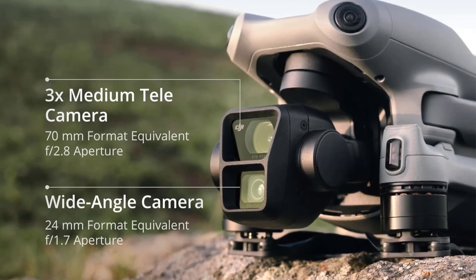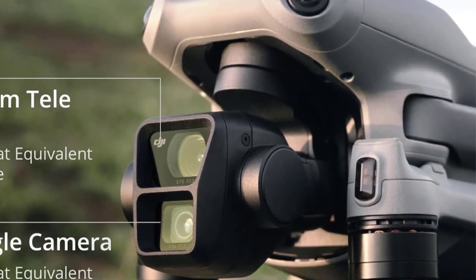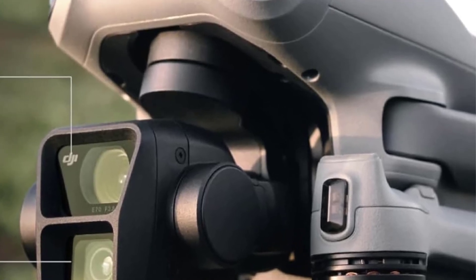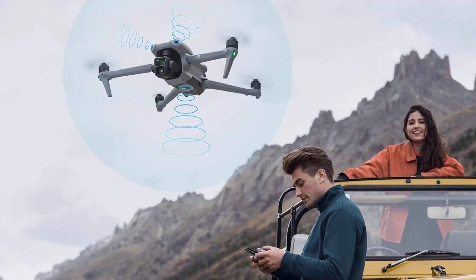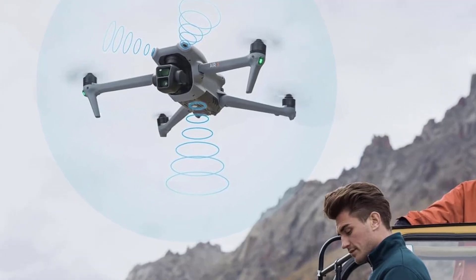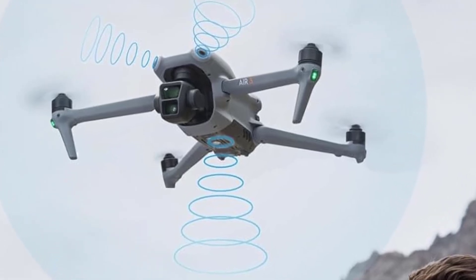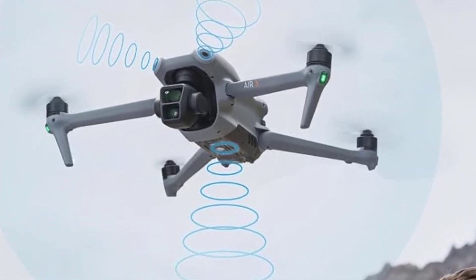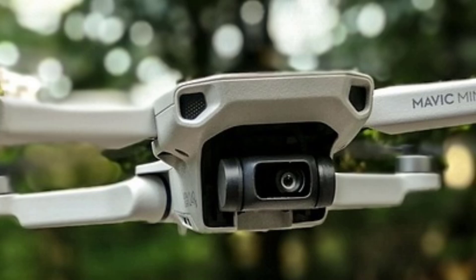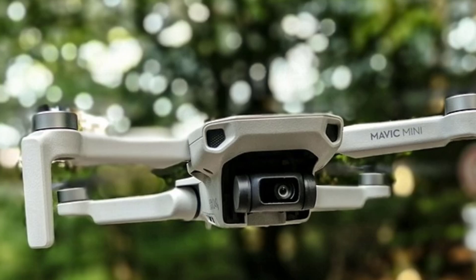The main camera also supports 4K at up to 120fps for high-definition slow-motion footage and features Hasselblad Natural Color Solution (HNCS) for accurate color reproduction. The telephoto camera has a half-inch CMOS sensor, 12MP photos, 4K video, and 7x optical zoom — great for capturing distant subjects. The medium telephoto camera features a 1/1.3-inch sensor, 48MP photos, 4K video, and 3x optical zoom for a balance between wide-angle and long-range telephoto.